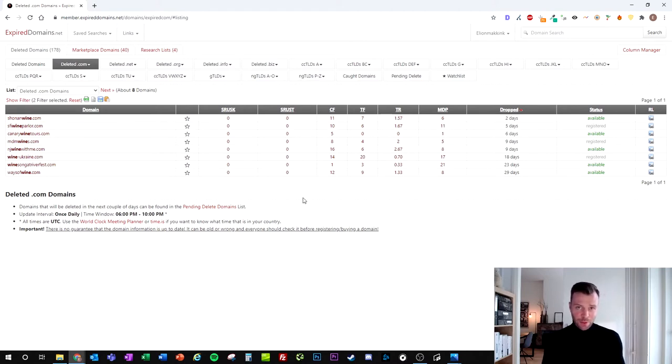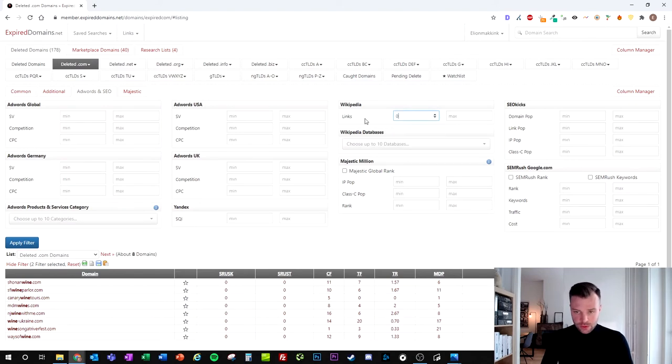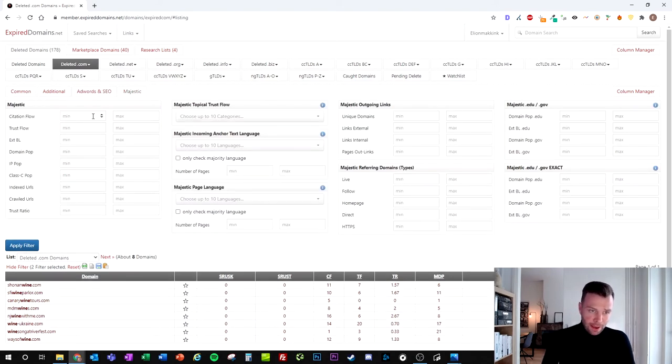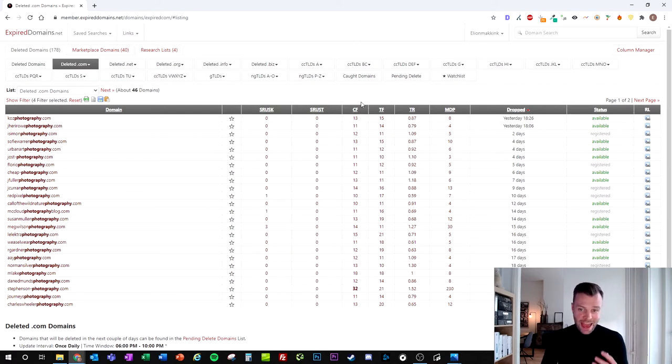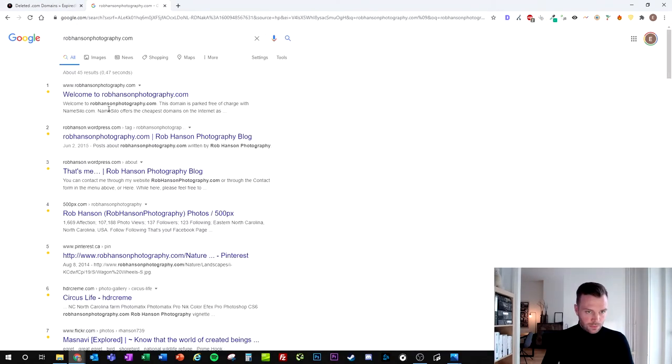Now let's look for a high quality expired domain that still receives backlinks. Let's say you're into photography. We'll look for domains containing the word 'photography,' set Wikipedia back to zero, go to the Majestic tab, and set at least a citation flow of 10 and trust flow of 10, then apply the filter. We get 46 domains with citation flow and trust flow higher than 10. Let's filter on referring domains to find the most interesting ones. I can see this one is already registered but there are available ones too — let's check this one out.